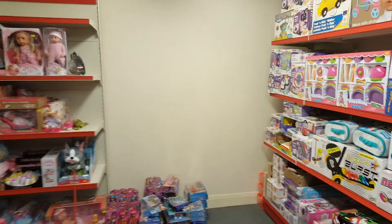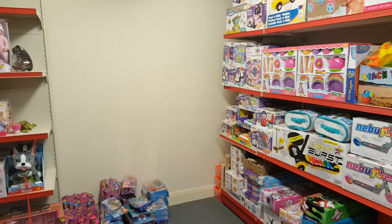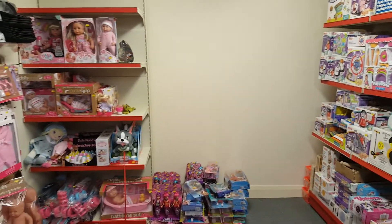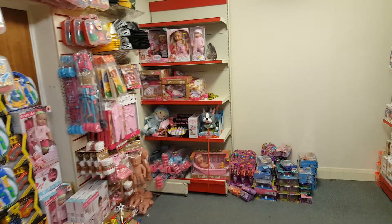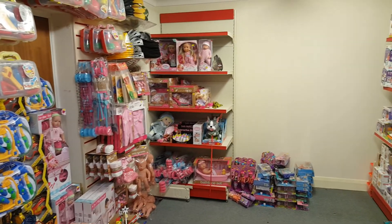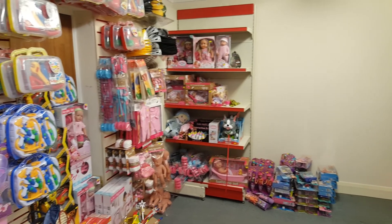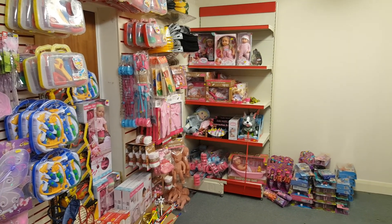So there you have it guys - that's our Hot Wheels and that's the latest development on upstairs in the shop. Thanks for watching, feel free to like and subscribe to the channel and we'll keep you updated throughout the week. Hopefully I'll do another video on Thursday to see how it's all looking. Okay, thanks for watching, we'll see you again soon, bye for now!